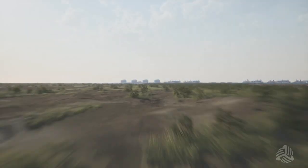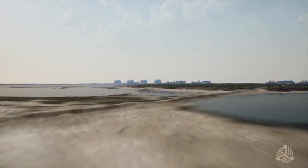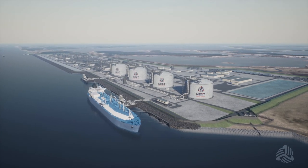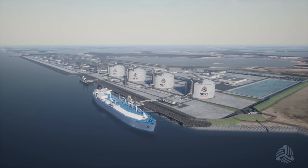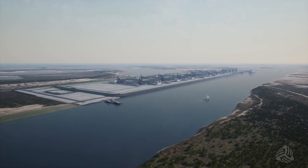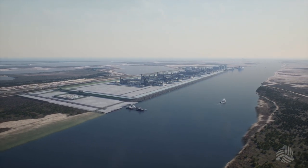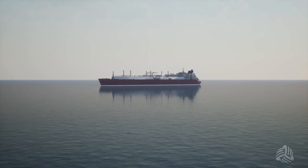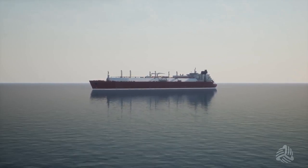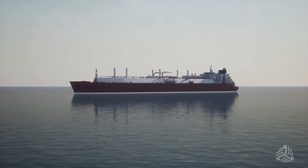The Rio Grande Valley will play an important role in providing lower carbon-intensive energy to the world. Next Decade's Rio Grande LNG is a liquefied natural gas export terminal near Brownsville, Texas. Our team has significant experience developing, building, and operating projects safely and successfully around the world. This video will demonstrate a typical LNG vessel's movement in the Brownsville Ship Channel and provide information regarding the Rio Grande LNG project.